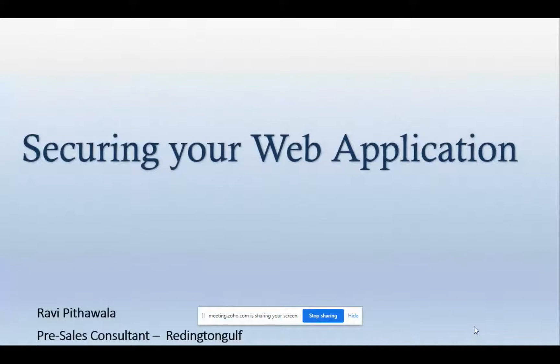Thank you everyone for joining today's session. I am Rey Pithawala, pre-sales consultant handling Barracuda for the Middle East region except Saudi. Today we are going to talk about securing your web application during the COVID-19 crisis. If you have any questions, you can put them into the Q&A field and once the session is over I will answer all of the questions.